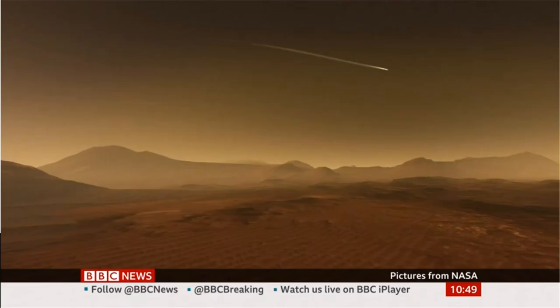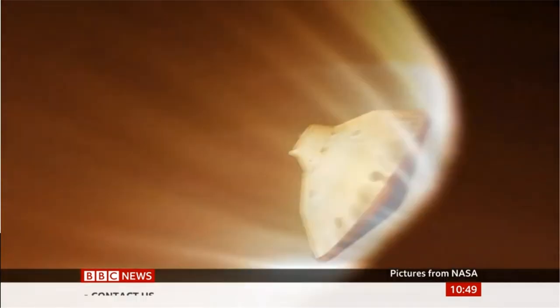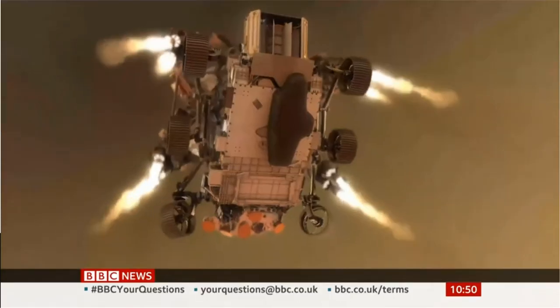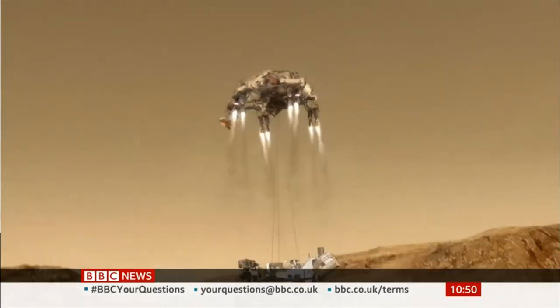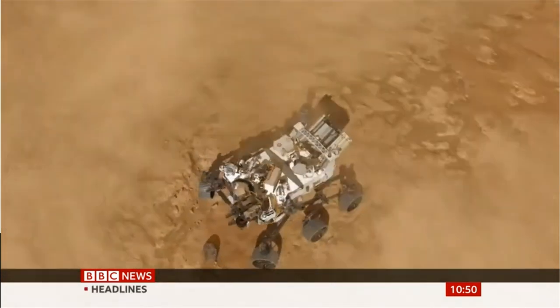NASA calls it the seven minutes of terror — an approach to Mars at 12,000 miles an hour before a complex landing system brings the Perseverance rover down to the ground. That's the plan, but only half of all Mars landings have worked.